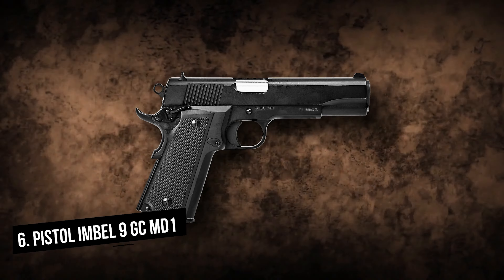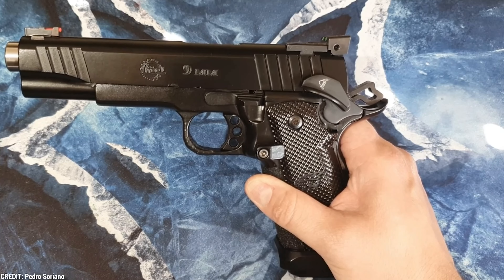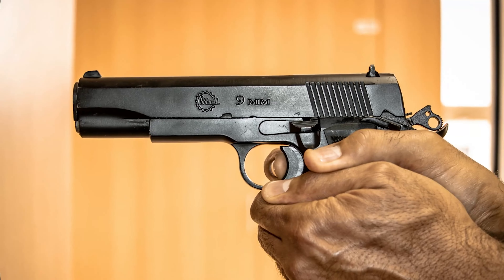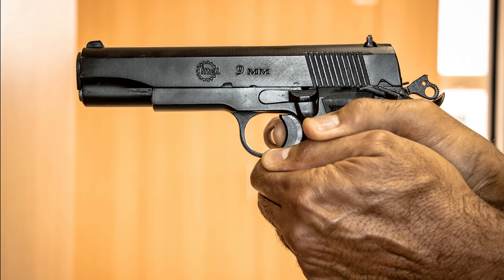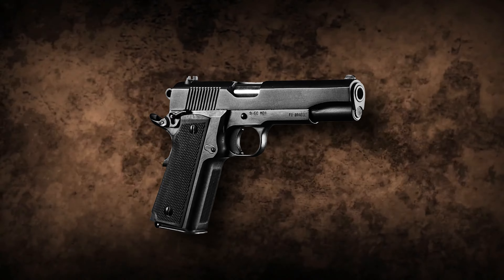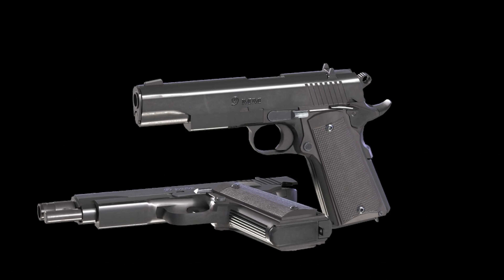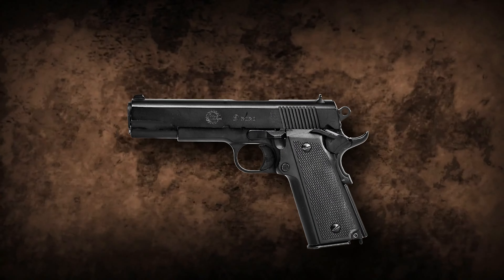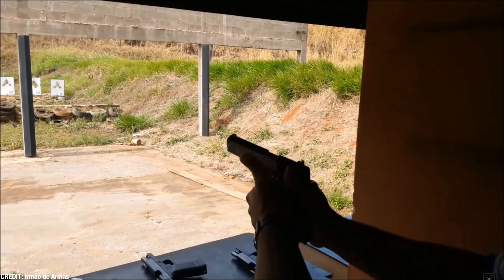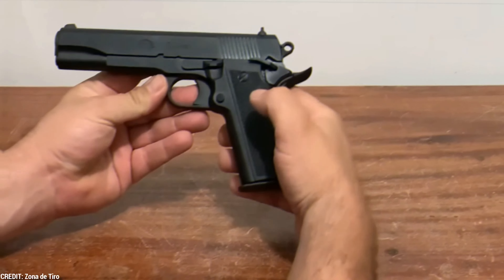The Imbel 9 GC-MD1 is chambered in 9x19mm. The pistol is a timeless classic with a black painted finish, weighing 1.12kg. It is a single-action, semi-automatic pistol with a carbon steel barrel and frame, cold-forged rifling, and a ramped barrel. At 219mm in overall length, it is suitable for most users, with a barrel length of 5 inches or 128mm.